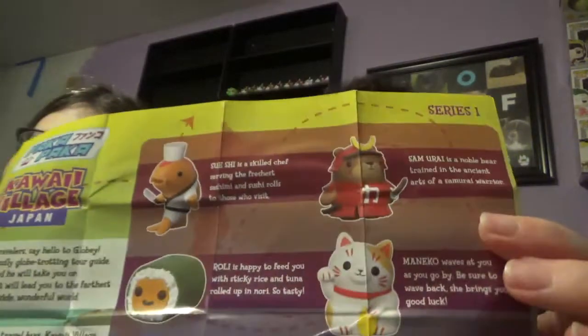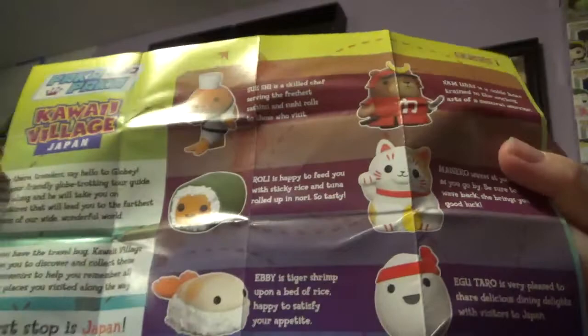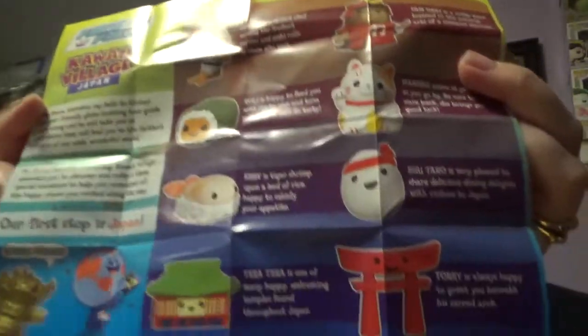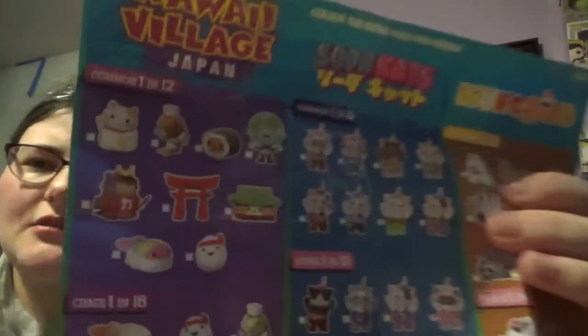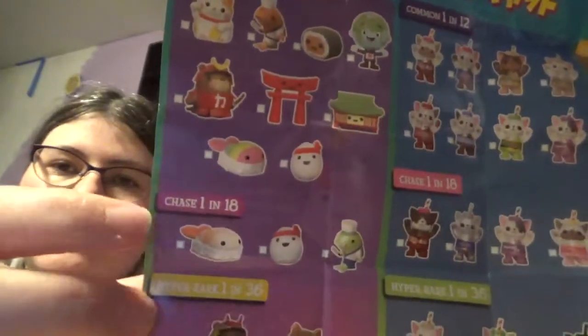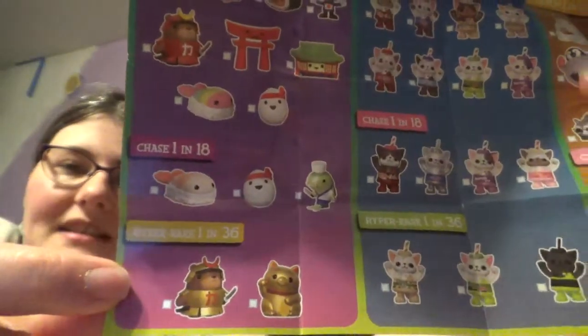Now you need to pull whatever dragon is in your set. First of all, we have a list. These are the Kawaii Village — like a little Japanese village. There's sushi, the sushi chef guy, a Kawaii cat. I'm not gonna read them all — you can pause it and read them all if you want, all the little descriptions are fun. One-in-twelve, one-in-eighteen, one-in-thirty-six. The dragon is the gold dragon.